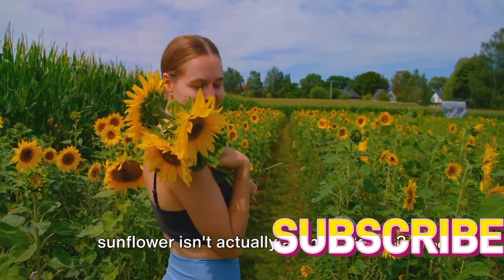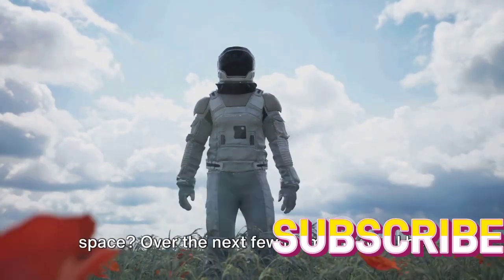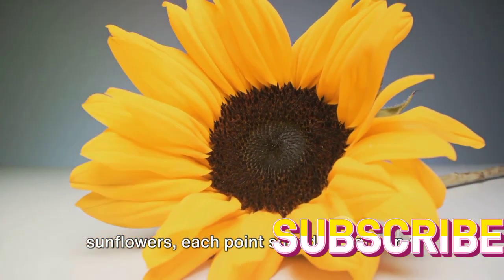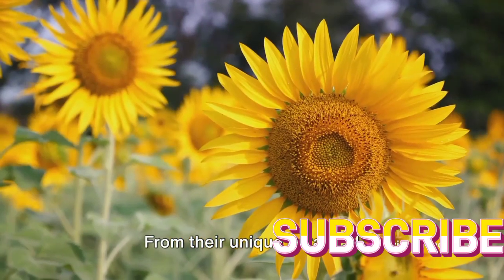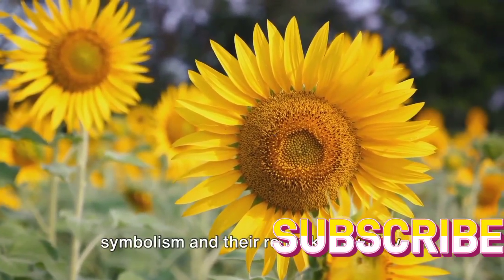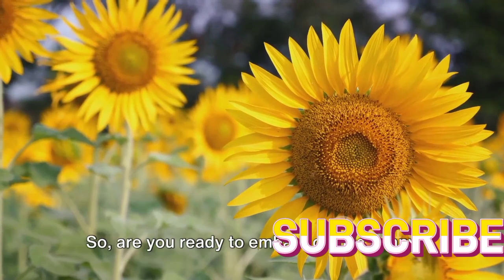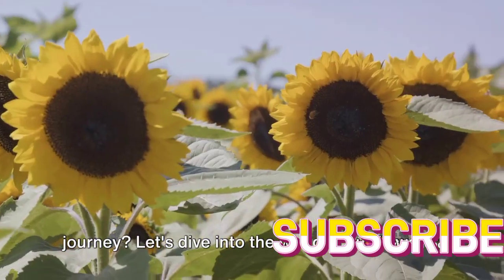Did you know, for instance, that a sunflower isn't actually a single flower? Or that these flowers have been grown in space? Over the next few moments, we'll be unveiling 10 fascinating facts about sunflowers, each point shedding light on a different aspect of these radiant blooms. From their unique botanical characteristics to their cultural symbolism and their remarkable utility, we'll delve into the many wonders that make sunflowers a truly remarkable species. So, are you ready to embark on this sunny journey? Let's dive into the world of sunflowers.